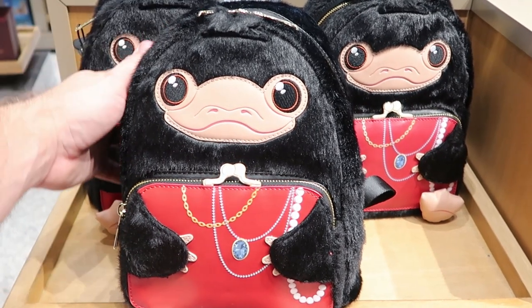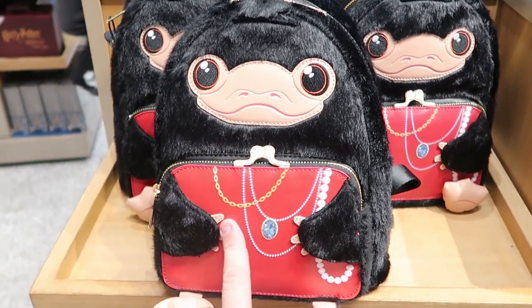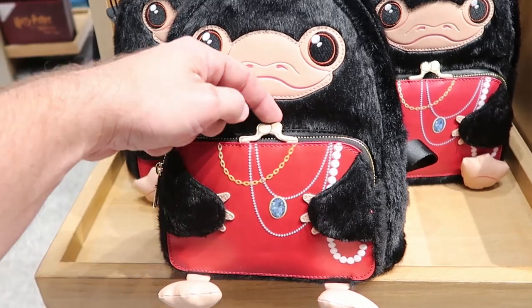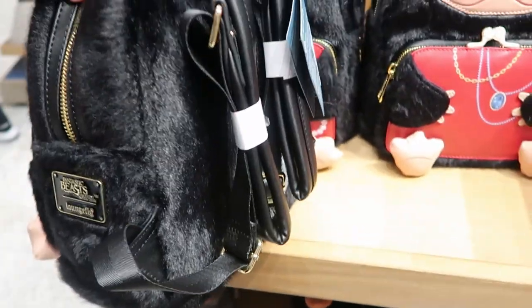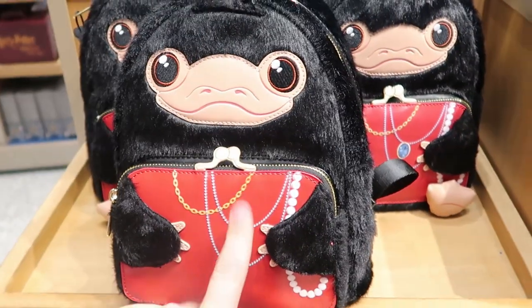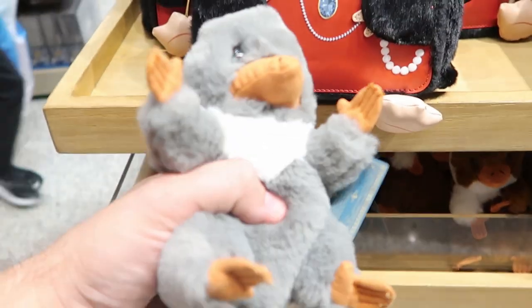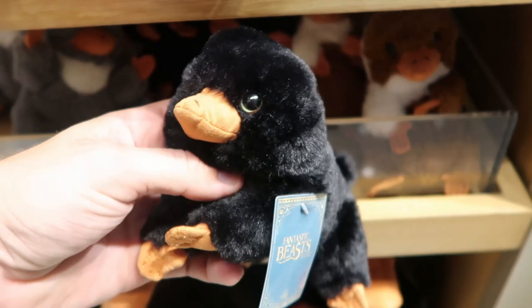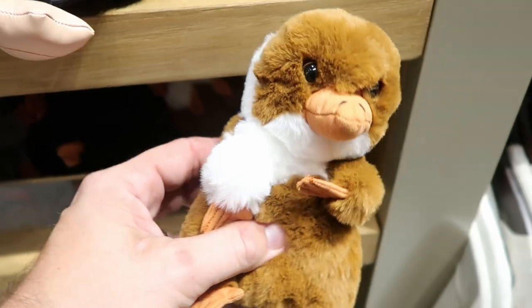For $82 they have this really fun Loungefly bag — it's actually the Niffler from Fantastic Beasts and Where to Find Them. I love this because it has all necklaces that the Niffler took — like a little purse. On the side it actually says Fantastic Beasts and Where to Find Them. $82 a piece, very very nice. And how adorable are the baby Niffler plushies for Fantastic Beasts — $18 a piece. It does look like we have three different offerings on this shelf. Kind of reminds me of Gizmo from Gremlins.